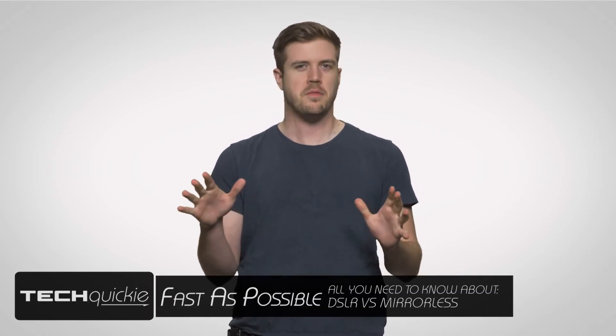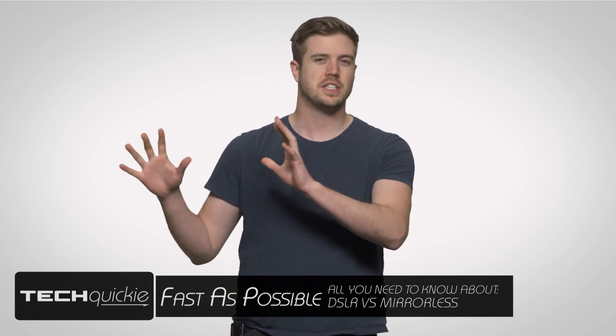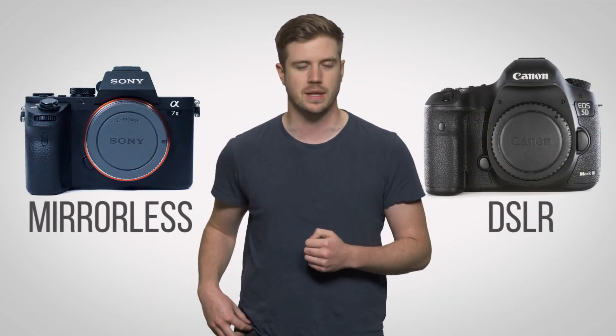You've taken some pictures, you've shot some video, now you want to step your game up. You've kind of looked at the tried, trusted, and true DSLRs, but what about those fancy new mirrorless cameras? Well, right off the bat, the biggest visual clue when identifying a mirrorless versus DSLR camera is the size difference, something important to keep in mind if you care about portability.